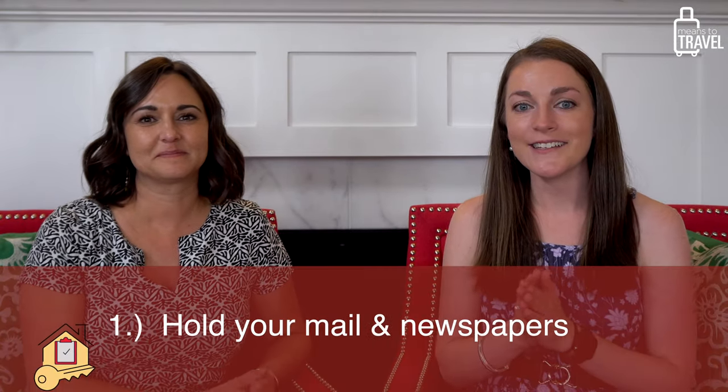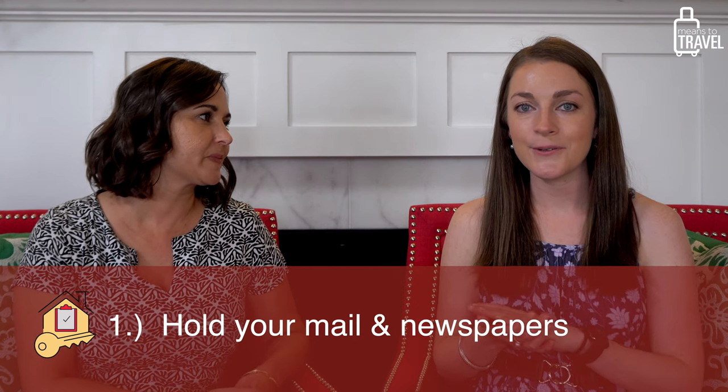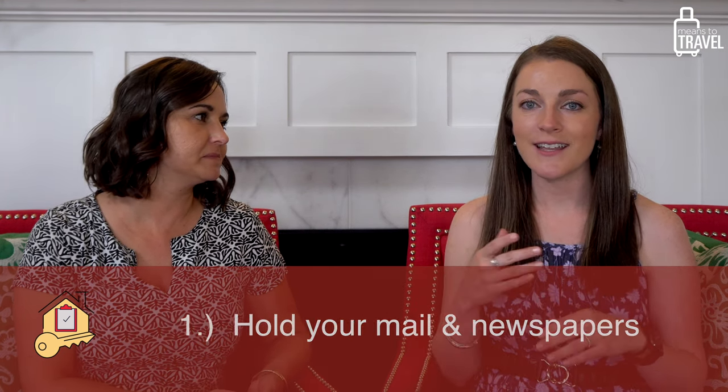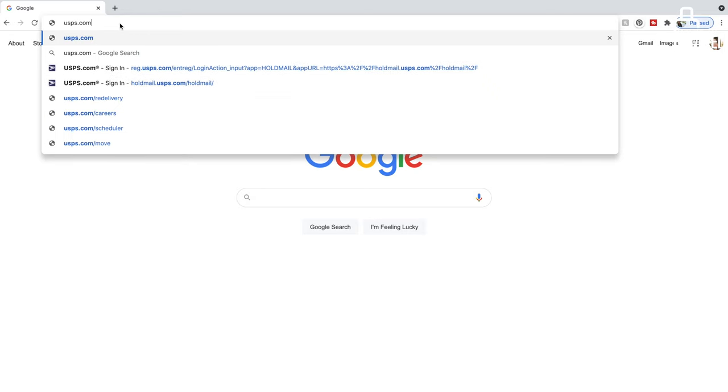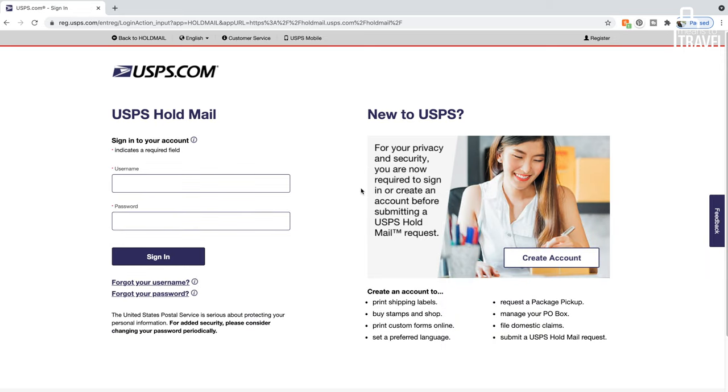The first one we're going to talk about is to make sure to hold your mail. You can go onto the USPS website and type in when you're going to be gone, what your address is, and they're going to hold your mail for that duration of time. But they only hold it for 30 days — so if you're taking a trip over 30 days or going to live somewhere for a few months, that causes issues.